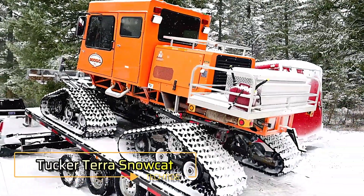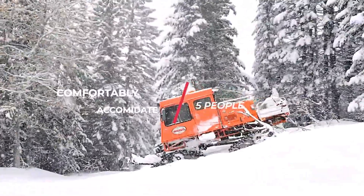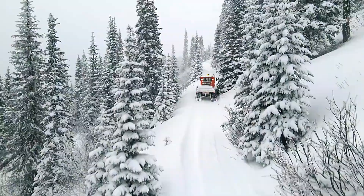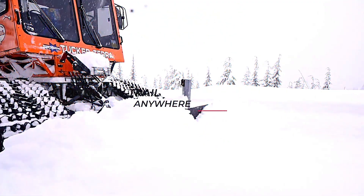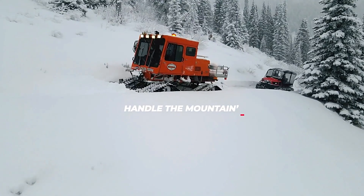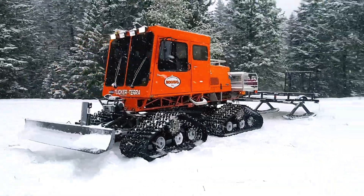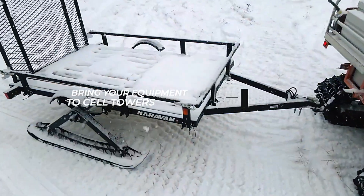Tucker Terra Snowcat — the Tucker Terra 2000 XL is the ultimate machine for handling harsh winter conditions. Whether you're heading to a remote cell tower, clearing roads, or transporting supplies, this tracked vehicle has you covered. Powered by a 130 horsepower engine, it's designed to perform exceptionally in deep snow. The Terra 2000 XL can comfortably carry up to five people in its enclosed cabin and boasts an impressive 3,117 kilogram cargo capacity on its platform. You can also add a trailer for even more load, and it comes equipped with a heater, power steering, high-beam headlights, and other handy options.